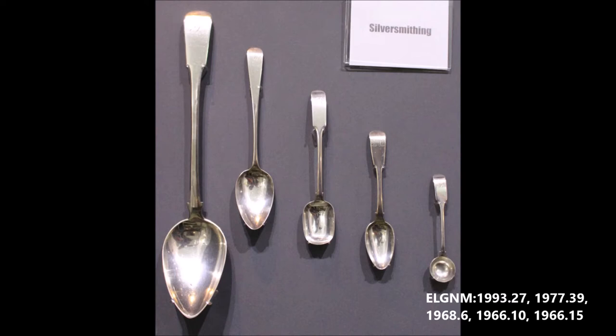Silver spoons from Crafton and Elgin. From left to right, the silversmiths are Joseph Pozzi (1789–1871), Charles Farreller (1790–1820), Thomas Stuart (1784–1856), William Ferguson (1802–1875), and Thomas Stuart (1784–1856).